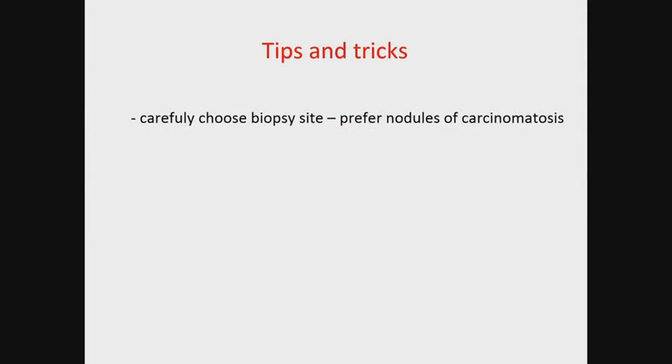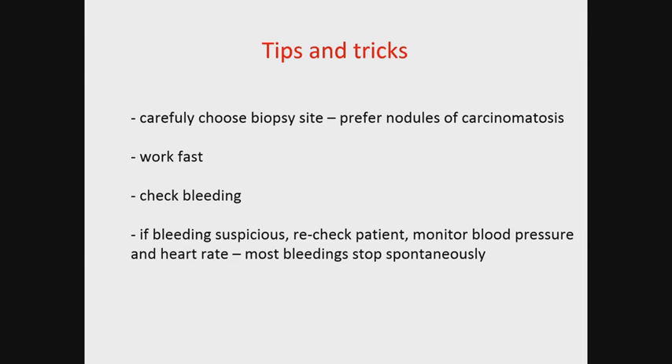Use Doppler and take your time to find an optimal site for biopsy. We prefer the most solid mass or carcinomatosis. Make the insertion of the needle fast to reduce the patient's pain. Check for bleeding after biopsy; however, in almost all cases some bleeding is present but stops immediately and spontaneously. If you see continuous bleeding on recheck, first monitor the patient and make an intervention — for example laparoscopy — only in symptoms of hemoperitoneum. After the procedure, the patient remains at the ward for at least 30 minutes while overall condition and possible hemorrhage are monitored.